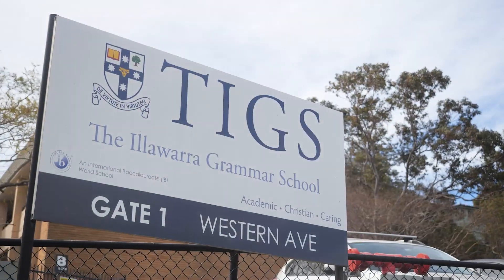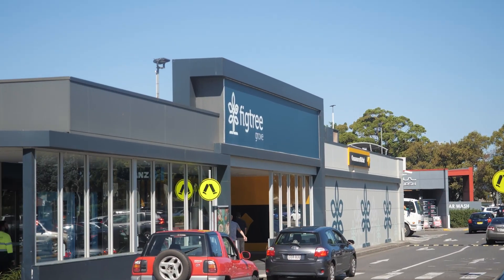Located within moments to quality public and private schooling, Fig Tree Grove shopping centre, freeway access and the Wollongong CBD and beaches, we look forward to showing you through.